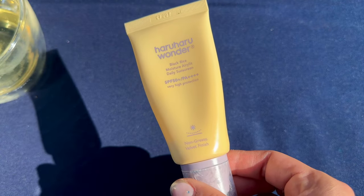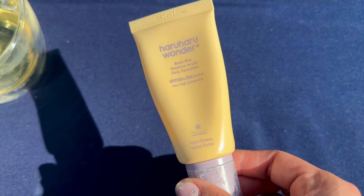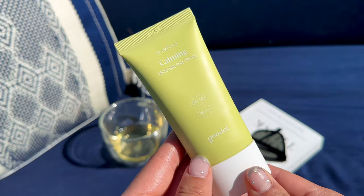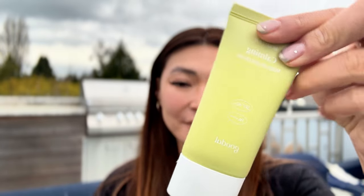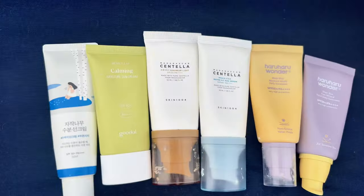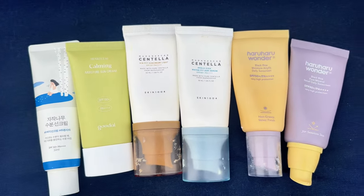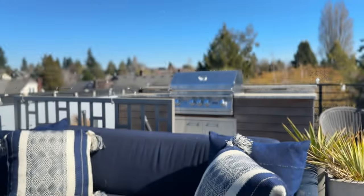If I were to choose my favorite, it's actually a tie between the Haruharu Wonder Black Rice Air Lift Sunscreen and the Goodal Heartleaf Calming Cream. I always use the Haruharu sunscreen if I'm doing a full face of makeup, but if I'm keeping it more casual and natural, then I'll use the Goodal sunscreen. Comment below with your favorite sunscreen and let me know if you've tried one of the sunscreens I talked about today. Just a reminder to subscribe to my channel for more K-beauty and skincare tips. Thanks for hanging out with me today — I'll see you next time.